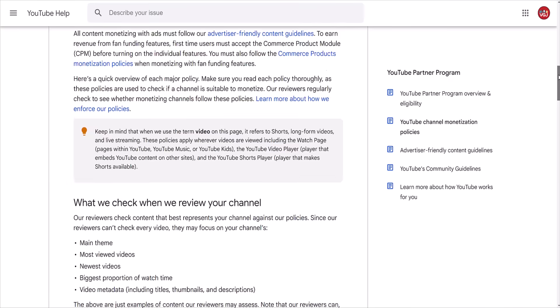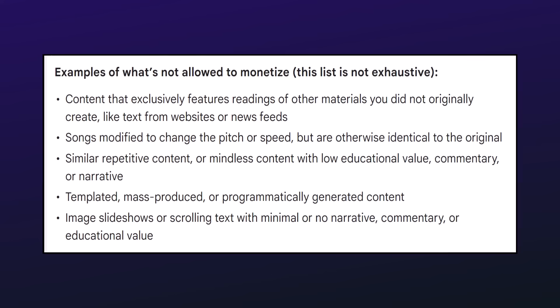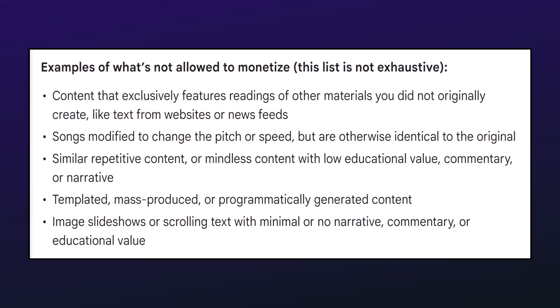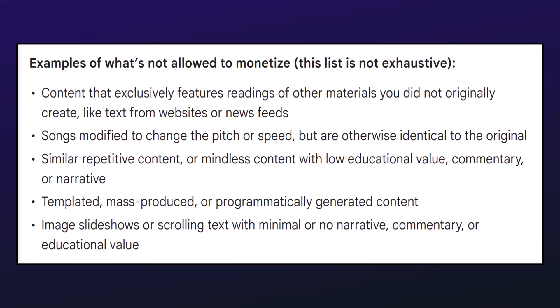The 'but' mentioned earlier about AI content is nothing new — it's a longstanding policy on YouTube that's been around for years and many creators fall foul of. It's the emergence of AI that makes that rule easier to break. It's described as repetitious content that can be templated or mass produced — videos that are so similar to each other viewers can barely tell the difference. AI makes this type of content incredibly easy to make, but incredibly annoying for viewers.